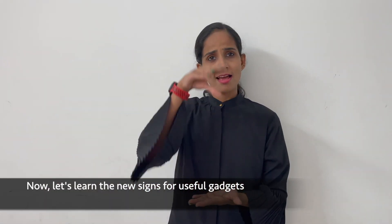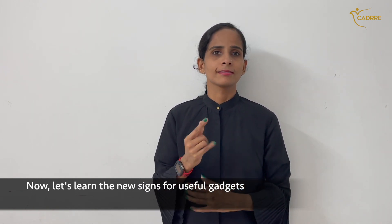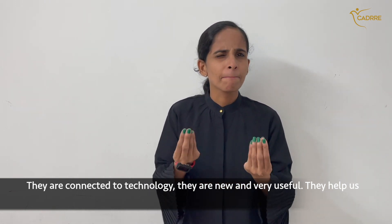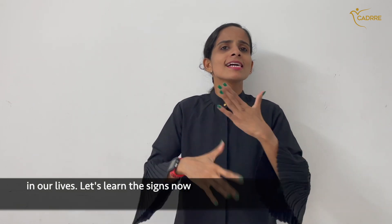Now let's learn the new science for useful gadgets. They are connected to technology, they are new and are very useful. They help us in our lives. Let's learn the science now.